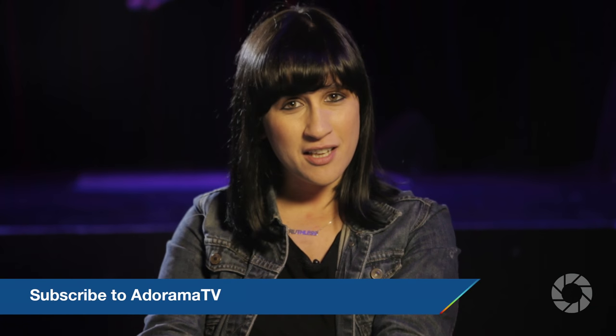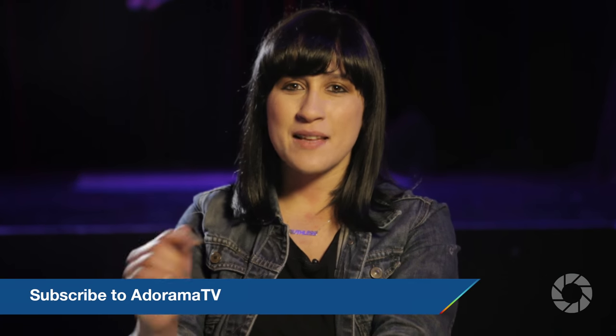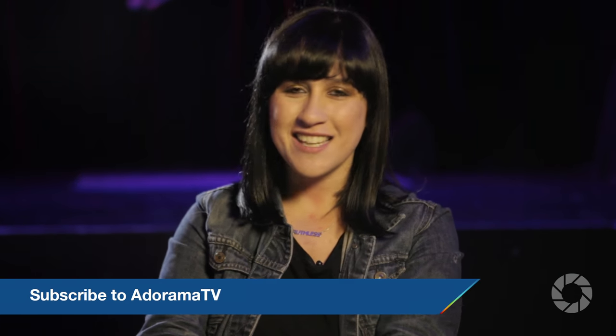That's all I have for this episode. I hope you enjoyed the show. If you want to better your own photography skills, check out the Adorama Learning Centre. If you want to watch more videos, subscribe to the Adorama YouTube channel. And if you want to leave me some feedback, please do so in the comments below. Thanks and I'll see you again soon.